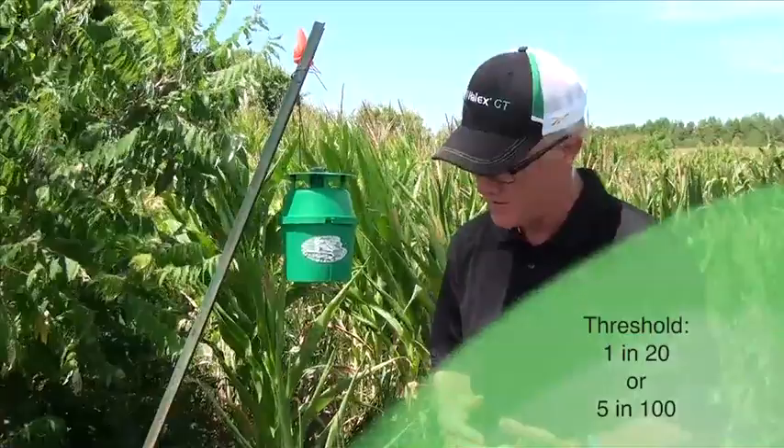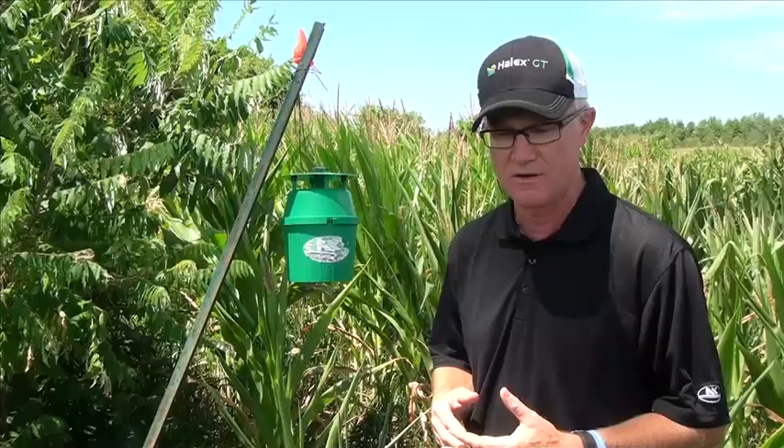Check your fields, check a couple of areas in the fields. If we find 1 out of 20 plants with an egg mass, go back in a few days, and if you see the hatch has happened, it's time to spray.